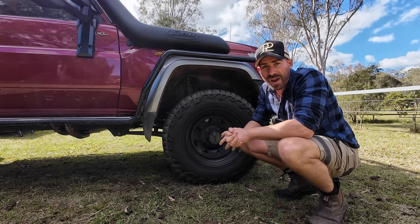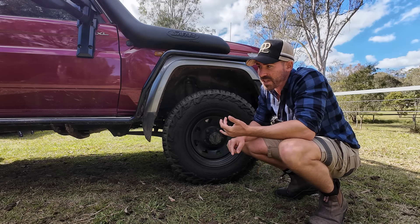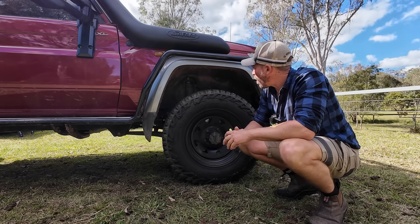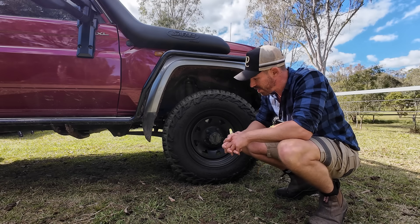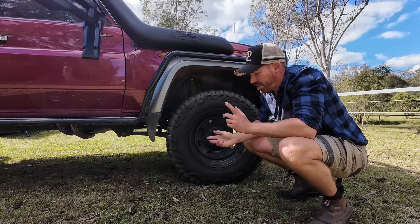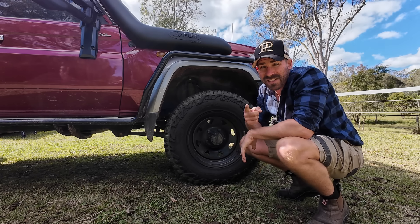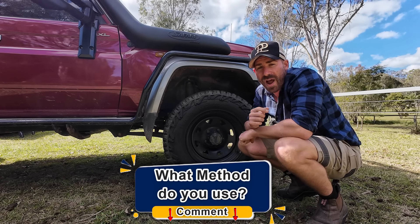For me I run 37 PSI front and rear. The back of our car is not very heavy at all — two fridges, an aluminium canopy and aluminium tray make it incredibly light. The front only has scrub bars and a bull bar. So 37 seems to be that magic number where it's nicely cushioned, not over-inflated making it rough, and not under-inflated giving me bagging. Test it out with your own car at home — that's the best method I can recommend.